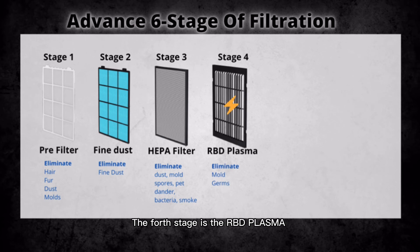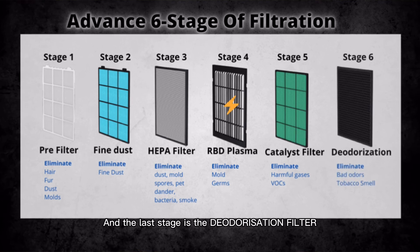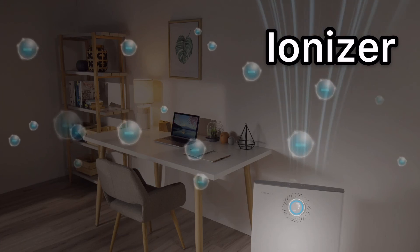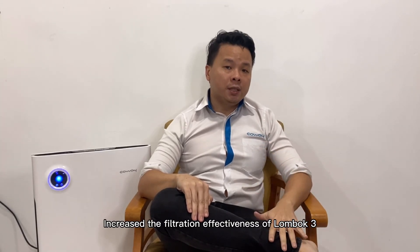The fourth stage is the RBD plasma to further eliminate mold and germs. The fifth stage is the catalyst filter, which removes harmful gas and VOCs. The last stage is the deodorization filter, which removes odor and harmful gas. Additionally, the Lombok 3 also has an ionizer function which helps inactivate viruses including influenza, increasing the filtration effectiveness of the Lombok 3.